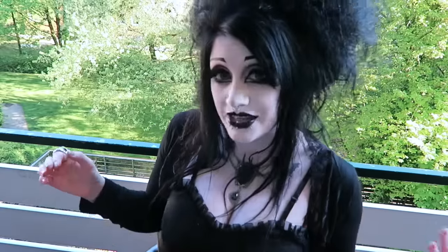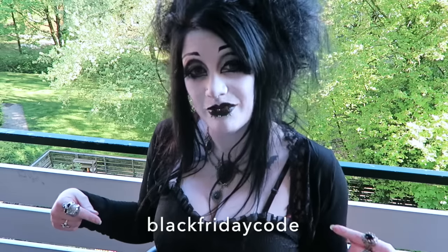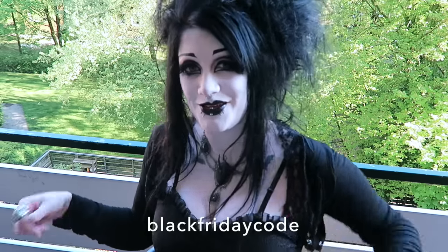As an extra awesome thing, when you go to their website, which I have linked below for you, and you enter this code, you can get free shipping. I think that's really awesome, so there you go — free shipping.